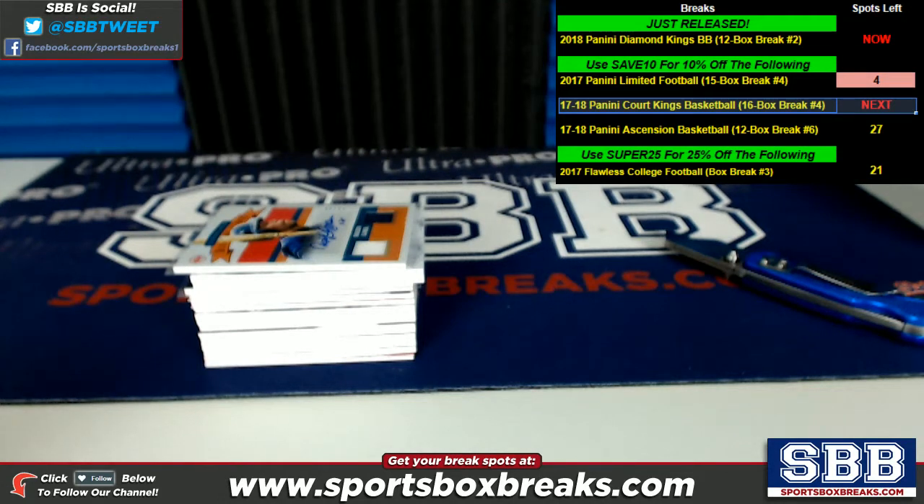What's going on guys? Kevin here from Sportsbox. Coming at you live Thursday night, April 12th, 2018. I'm doing a hit recap right now from our 2018 Panini Diamond Kings baseball break number two, which went off tonight.